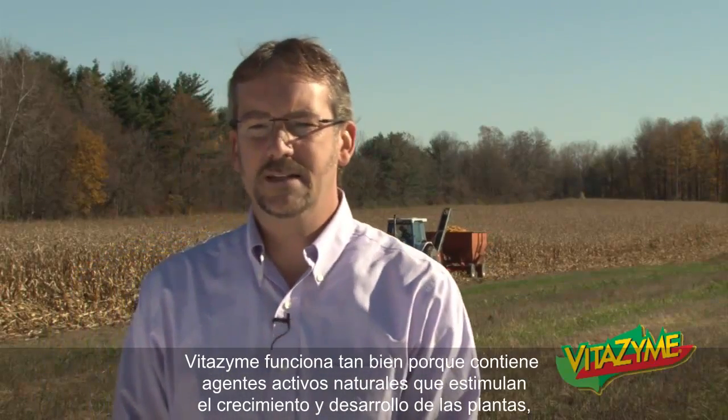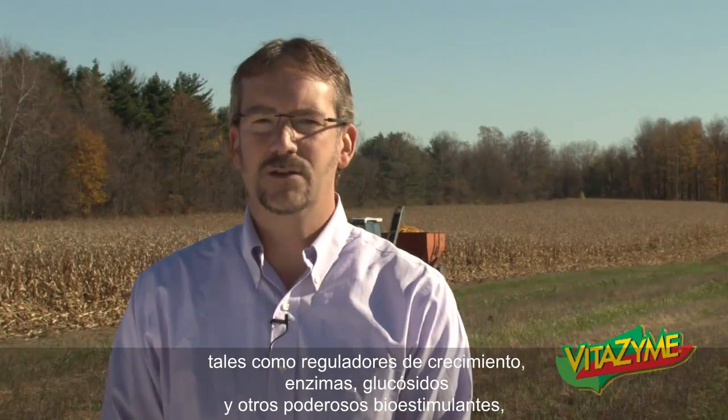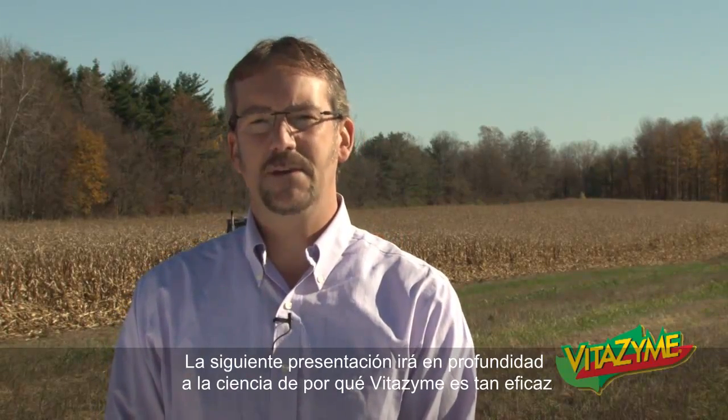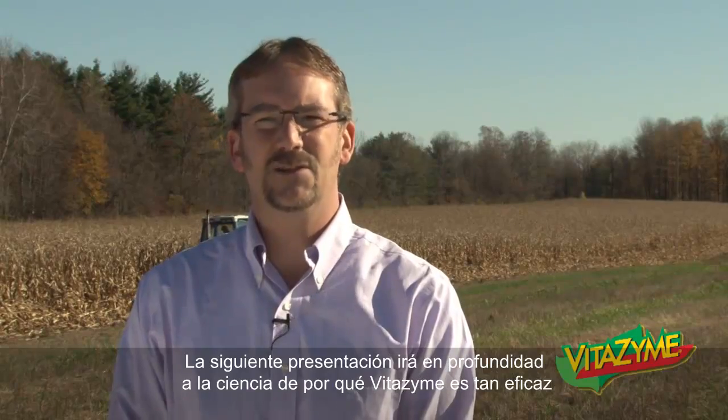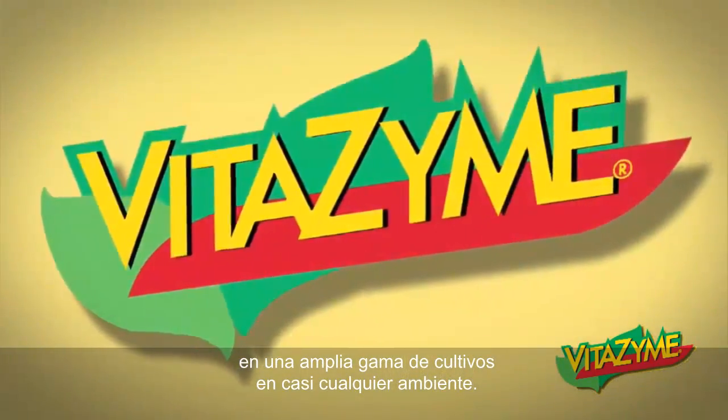Vitazyme works so well because it contains natural, active agents that stimulate plant growth and development, such as growth regulators, enzymes, glycosides, and other powerful biostimulants. Yet it is gentle acting and registered with OMRI and other certifying bodies for organic use. The following presentation will go in-depth into the science behind why Vitazyme is so effective on such a wide range of crops in almost any environment.